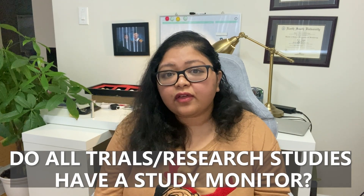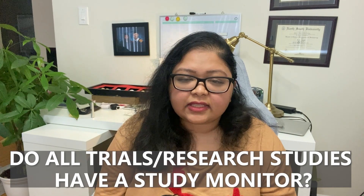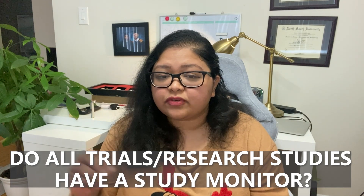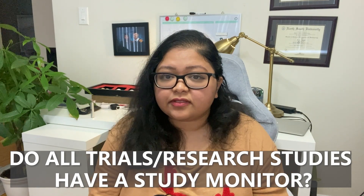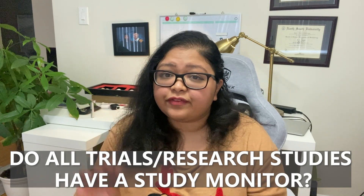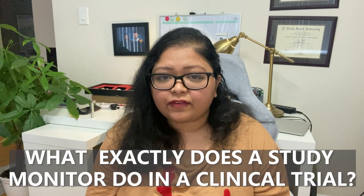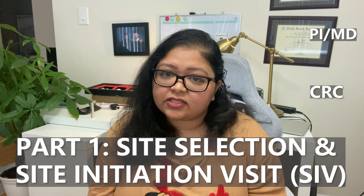For studies where people are just collecting data from patients across sites, you might have a little bit of internal monitoring, but you don't usually have a dedicated study monitor going from site to site reviewing charts. So let's come to the main question, which we'll answer in three parts: what does a study monitor really do? A study monitor performs a variety of functions. For part one, we're going to talk about site selection and study initiation.